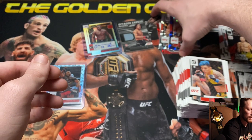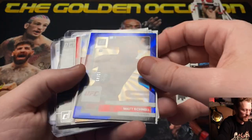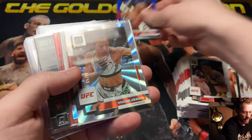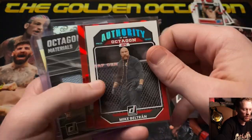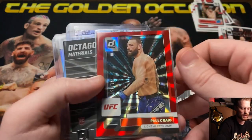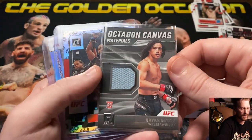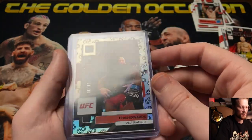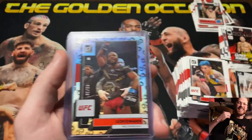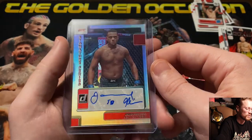Quick recap of our box hits: Blue Danger Matt Schnell 13 of 49, Viviani Araujo silver 60 of 99, Cody Garbrandt 31 of 99, teal press proof Octagon Authority Mike Beltran — not numbered but a cool card — red Paul Bear Jew Craig 71 of 75, Canvas Materials rookie for The Butcher Brian Battle — pretty much the hit of the box — 30th Anniversary Leon Rocky Edwards 8 of 30 while wearing his shirt, and our autograph was Jamal Sweet Dreams Hill in the silver.